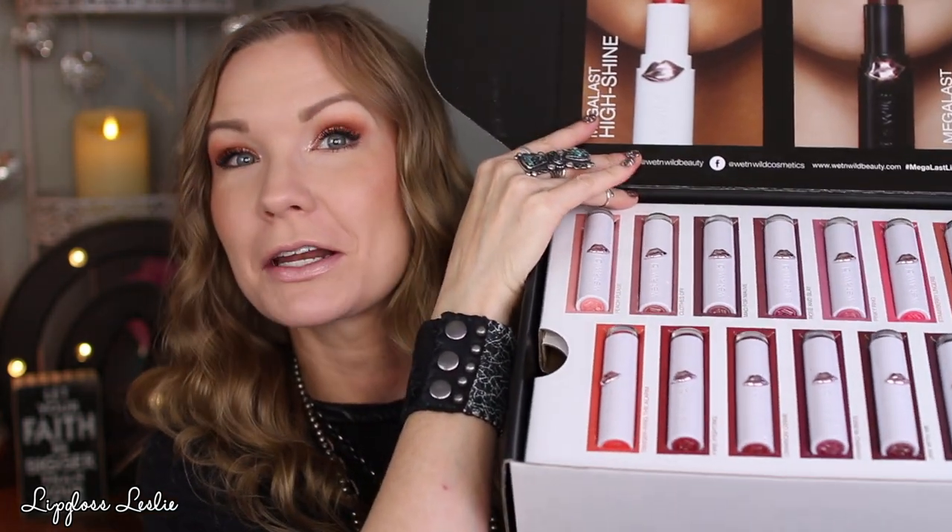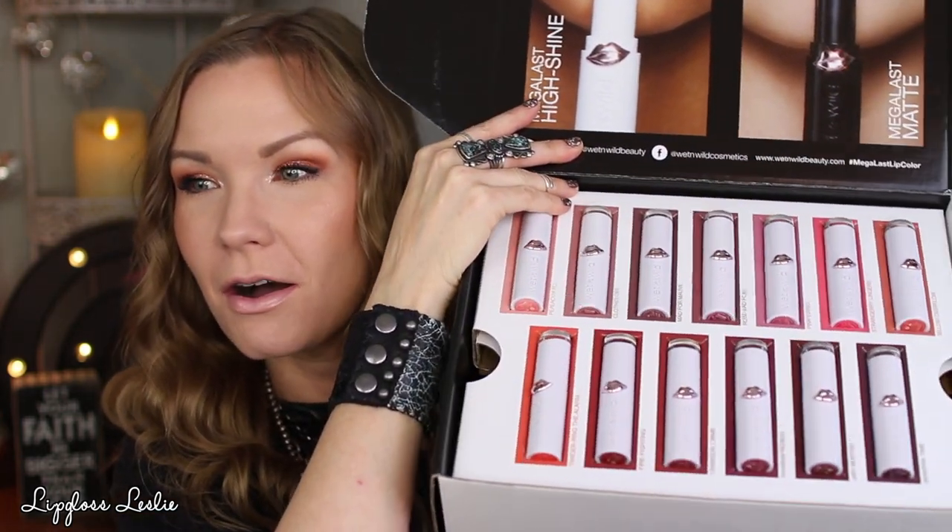Hey guys, welcome back! I have got a really fun video for y'all today — a lip swatch party on these lipsticks right here. These are the Wet n Wild Mega Last High Shine lipsticks, and Wet n Wild so sweetly sent me this box, so thank you to them for sending these to me.